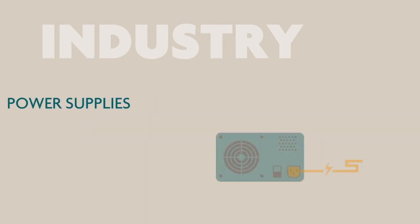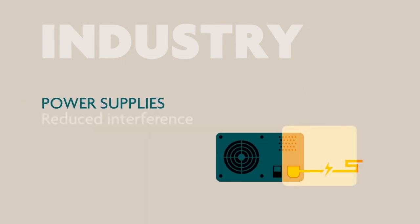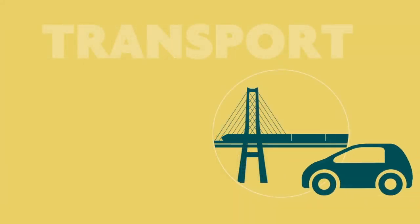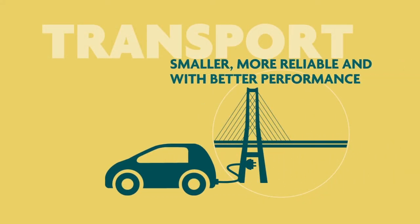Finally, nanocrystalline components also bring significant benefits in power supplies used in data centers and other industrial applications. Materials that can reduce size and weight whilst improving performance are vital to making transport more sustainable.